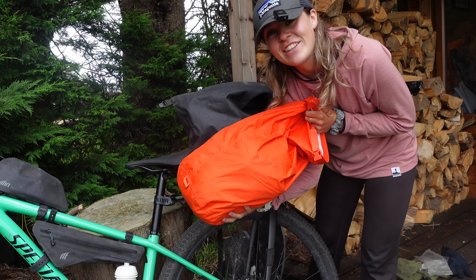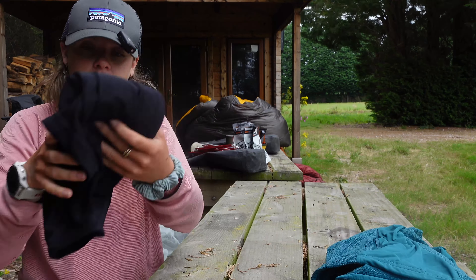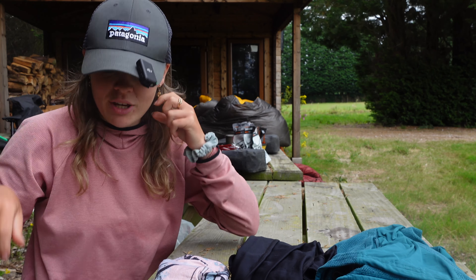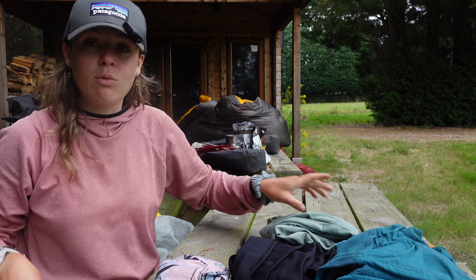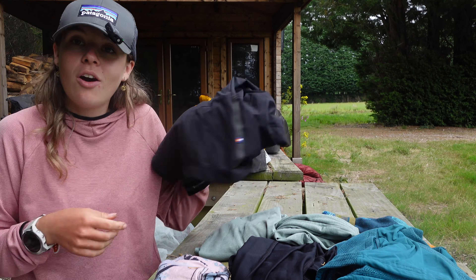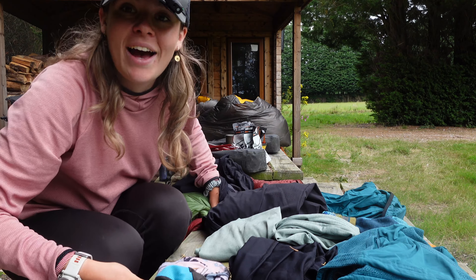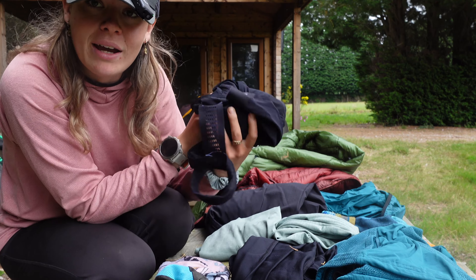Clothes: I had to pack a lot because Iceland is a very cold and wet country. I took a fleece, leggings to sleep in, a buff — absolutely ideal for sandstorms, cold, and blocking out the midnight sun when trying to sleep — a beanie, a long-sleeve top for sleeping and cold days, a short-sleeve version for the warmer days, three pairs of Darn Tough socks, a Patagonia body warmer gilet with pockets, a Specialized windbreaker, a Tailfin cycling cap, two warm jackets, and two pairs of Patagonia bib shorts.